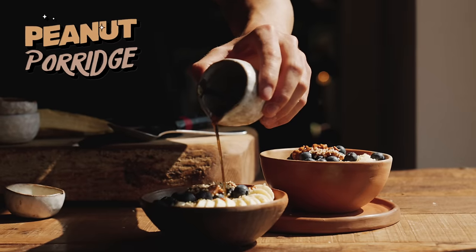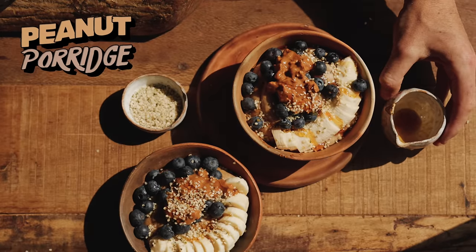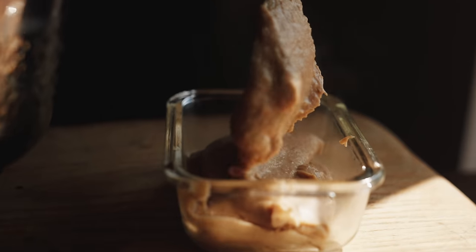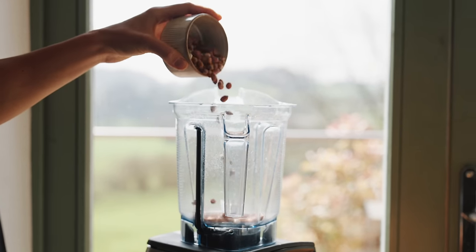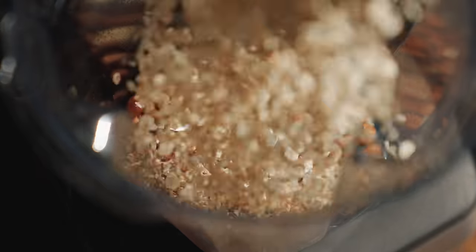You can't get more hearty than this for breakfast. Inspired by my trip to Jamaica recently, this is peanut porridge. Very simple to put together and I make enough for meal prep too. First up, get some unroasted, unsalted peanuts into your blender along with some organic oats.